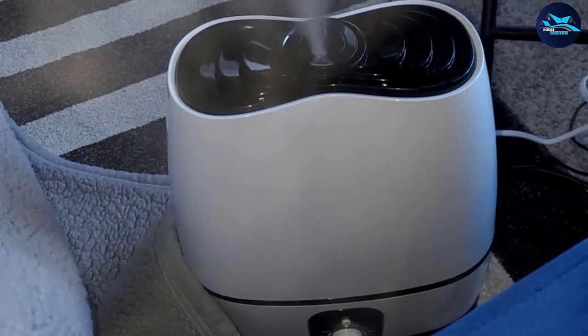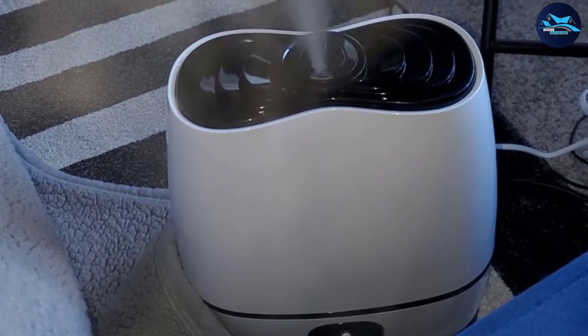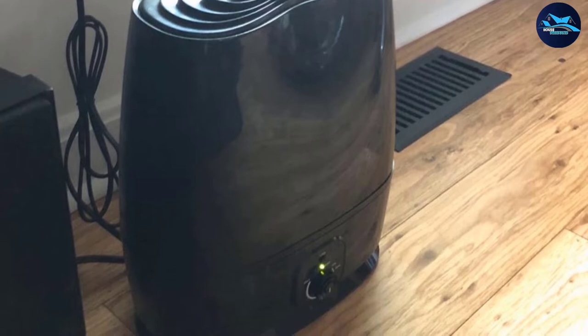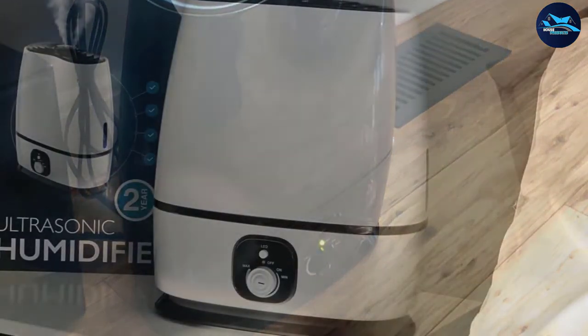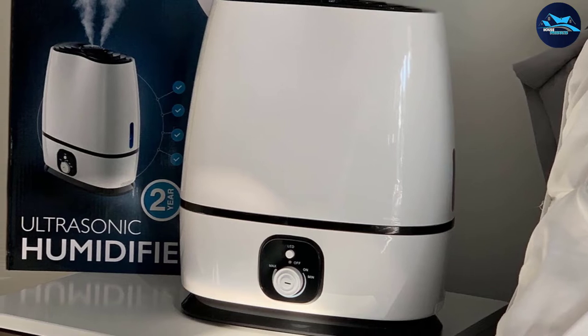Not only will the cool air suit your throat, but the moisture will help you soften your airway and allow the lungs more opportunity to gather oxygen-enriched air. As for bonus features, the Everlasting Comfort Ultrasonic Cool Mist humidifier can also be used with essential oils, great if you want to calm your nerves. There is also a blue LED nightlight which adds a tranquil light to your peaceful slumbers.